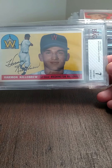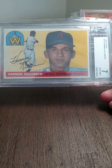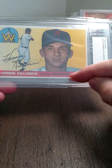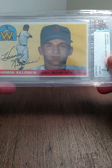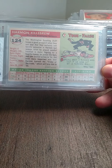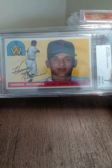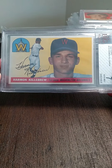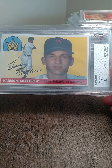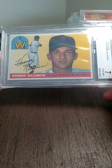A Harmon Killebrew '55 Topps rookie graded a seven. It's got a little bit of ink splattered on it — looks like a manufacturer defect, same color as the red line on it. Otherwise this would probably be a strong eight, maybe even a nine — it's amazingly clean. When I bought this card and the Seaver together off a guy, this card alone is now selling for more than I paid for both cards combined. Can't go wrong with that — love vintage.